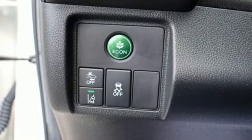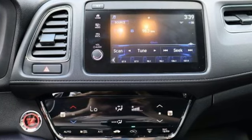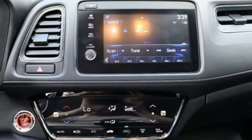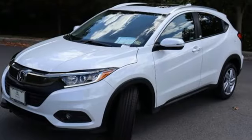It's equipped for all your driving needs and wants. Inline 4-cylinder engine, front heated bucket seats, Bluetooth streaming audio, air conditioning, adaptive cruise control, active noise cancellation.